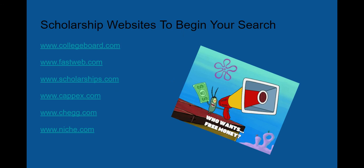Now, in order to do that, here are some scholarship websites to begin your search: College Board, FastWeb, Scholarships.com, Cappex, Chegg, and Niche are all really good websites.